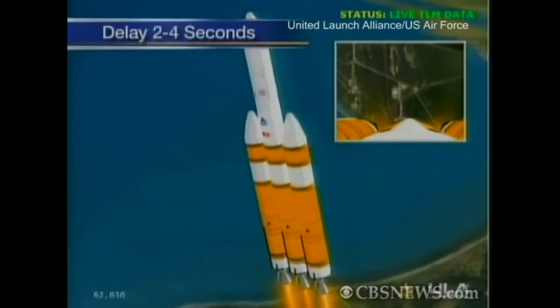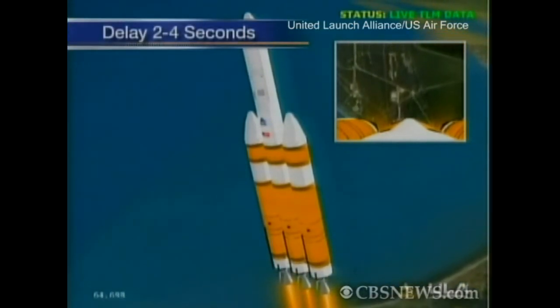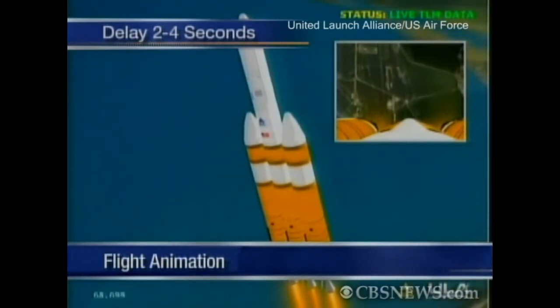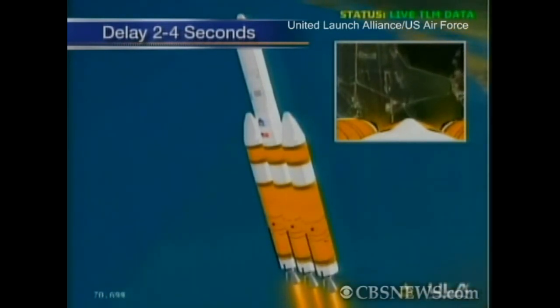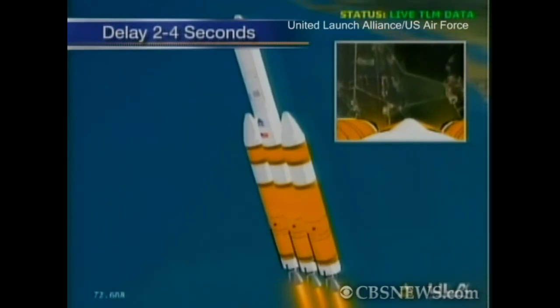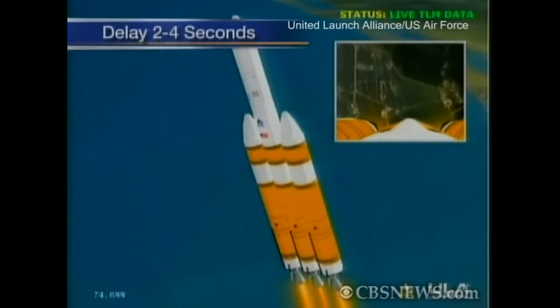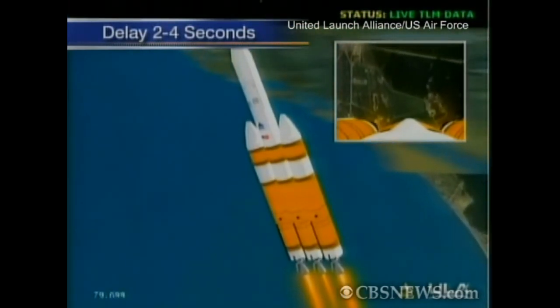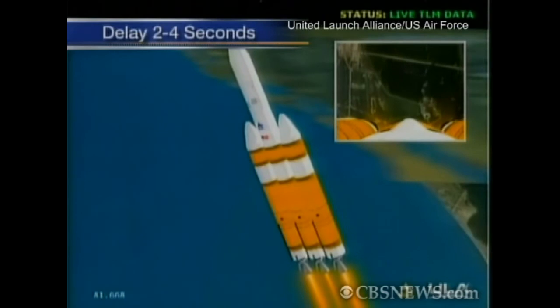One minute, six seconds into the flight. Good engine control in the first stage. One minute, 15 seconds, still looking good. Now passing one minute, 20 seconds. Maximum dynamic pressure, max Q.